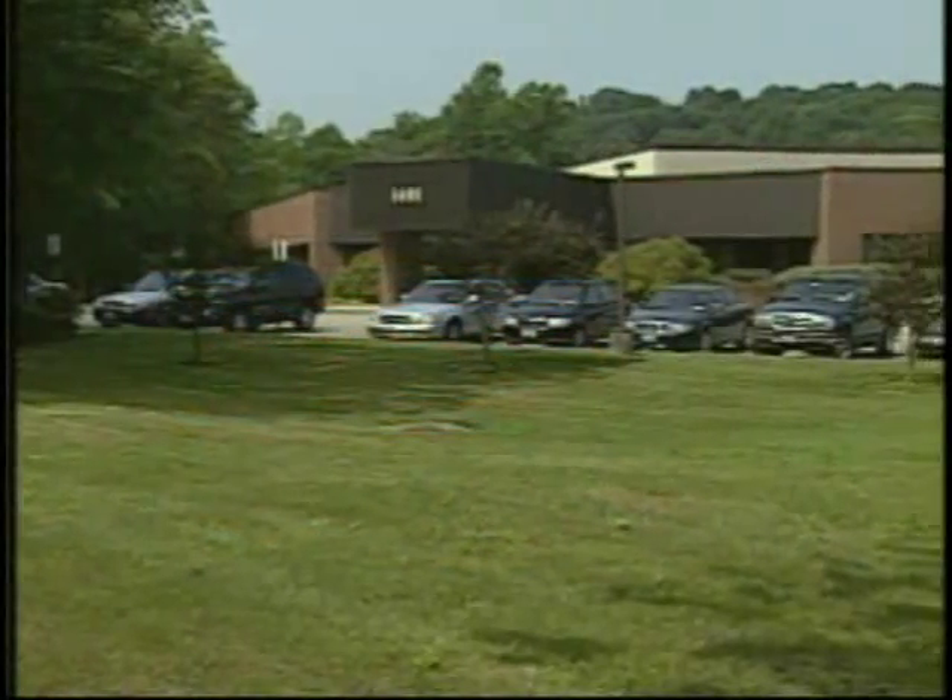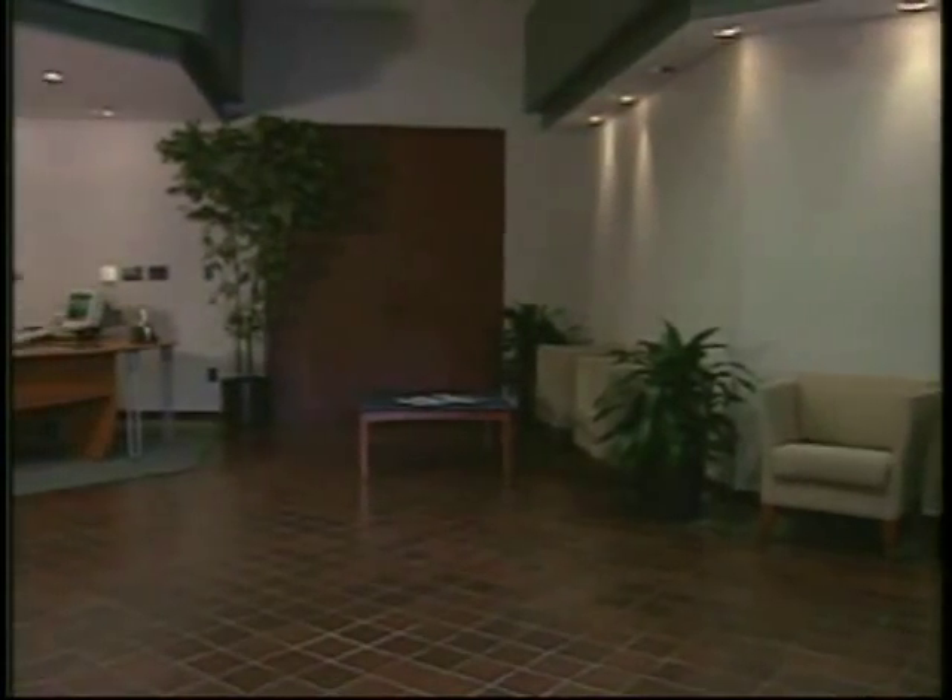Located approximately 45 miles north of New York City, Yorktown Heights is the new home to Weber USA, the North American manufacturing and corporate headquarters of Weber Screw Driving Systems Incorporated.